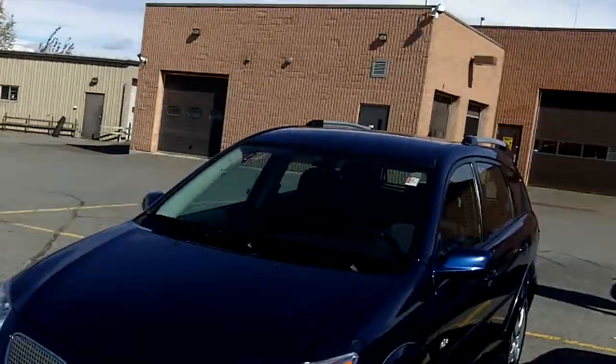Hi again everyone, Gord Smith here at Turpin Auto Road, 185 Robertson Road in Bells Corners. I'm Ottawa's Internet Guy, and today I have a 2007 Pontiac Vibe.